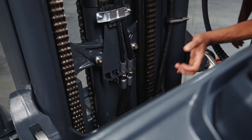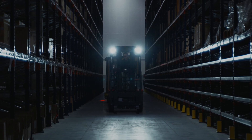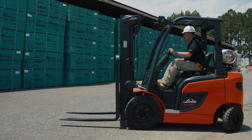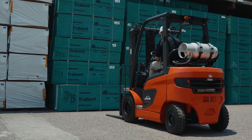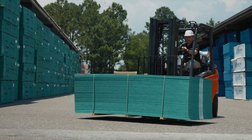The HT25-35T combines time-tested Linde DNA with a product that is designed for, designed in, and proudly assembled in North America, with all masts being machined and welded in our newly opened production facility. The principles driven by our design serve the purpose of delivering a high-quality, ergonomic, and durable material handling experience. Invite excellence to your operation with the Linde HT25-35T.